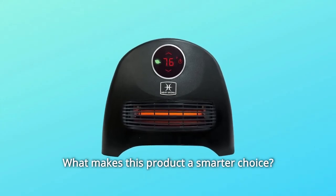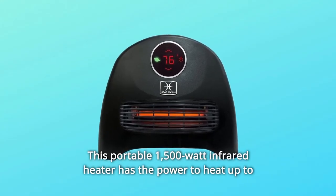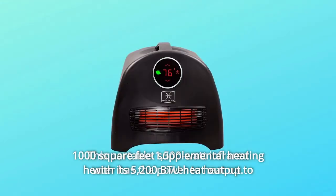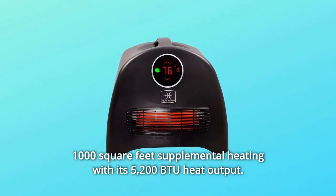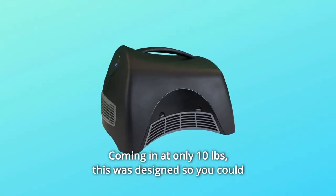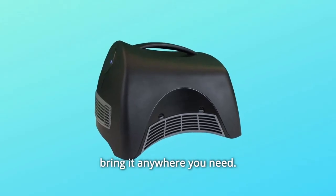What makes this product a smarter choice? Number 1: This portable 1,500-watt infrared heater has the power to heat up to 1,000 square feet of supplemental heating with its 5,200 BTU heat output. Coming in at only 10 pounds, this was designed so you could bring it anywhere you need.